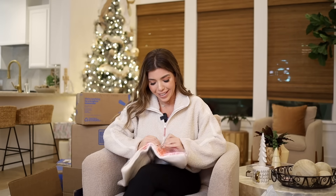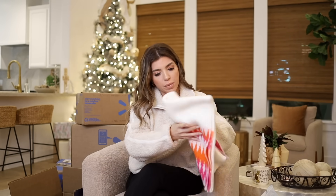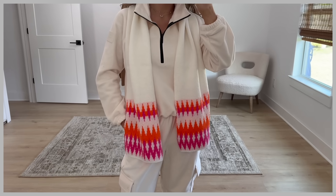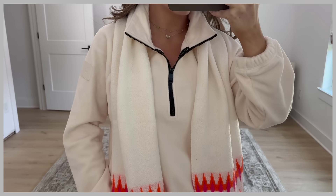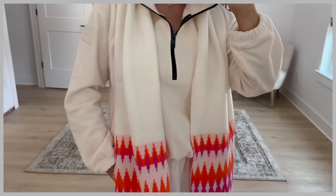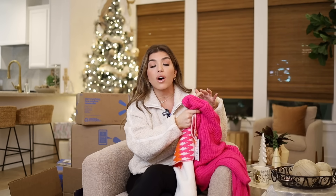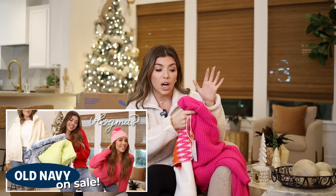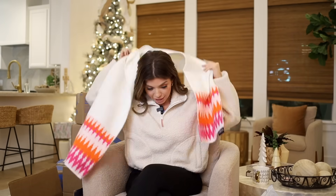I do have more Fair Isle — this is a bright Fair Isle scarf from No Boundaries. I remember this coming in a neutral, maybe black and gray, black and white version if color isn't your thing. But the color on this is so fun — this hot pink and orange. I would love this paired with a pink sweater. This hot pink sweater is from my recent Old Navy haul; if you guys missed that video, I'll link it below — a lot of fun holiday brights and some neutrals in there too. I quite like this scarf.